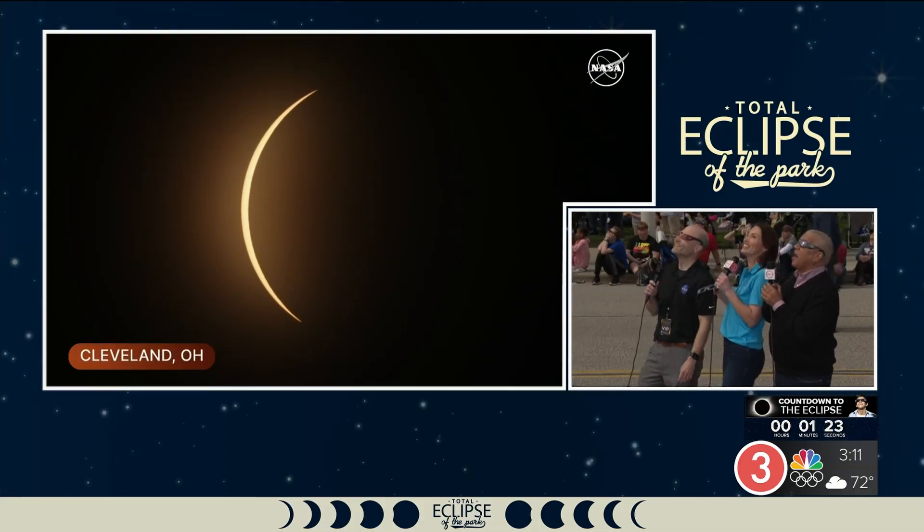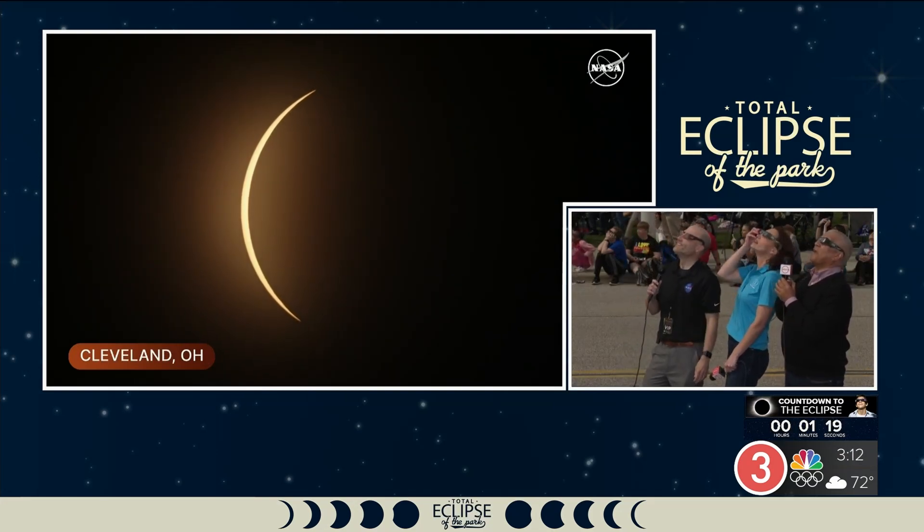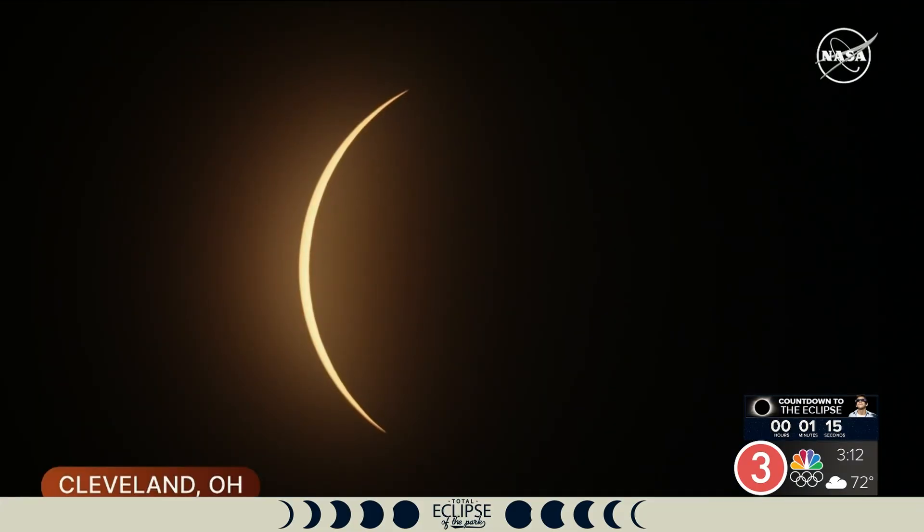I vaguely remember as a kid seeing this, and I certainly did not have an expert from NASA and an expert meteorologist — an eclipse guru — standing next to me walking me through it. Tell me right now, what are we seeing? Well, there's just this little tiny orange sliver, that's all there is. But if you take the glasses off — don't look at the Sun — look around, the color is incredible.